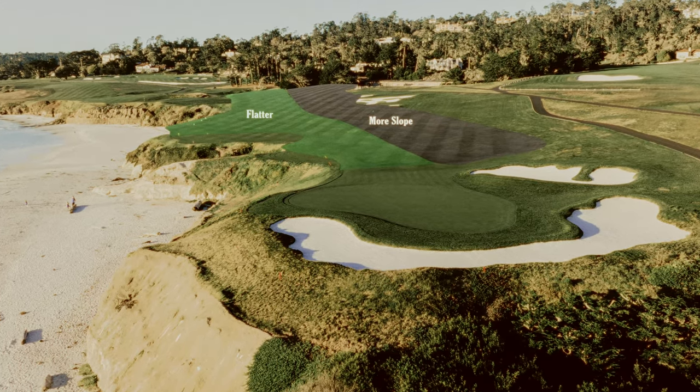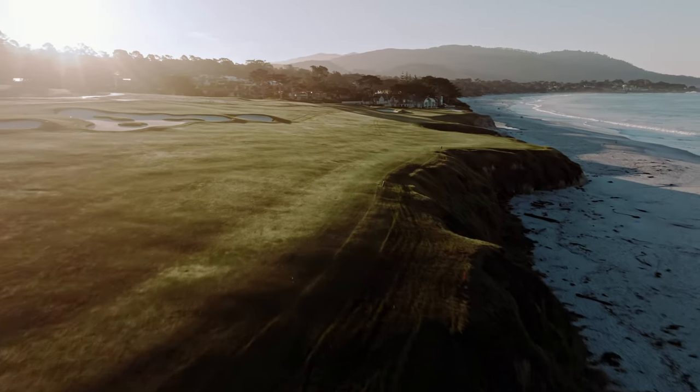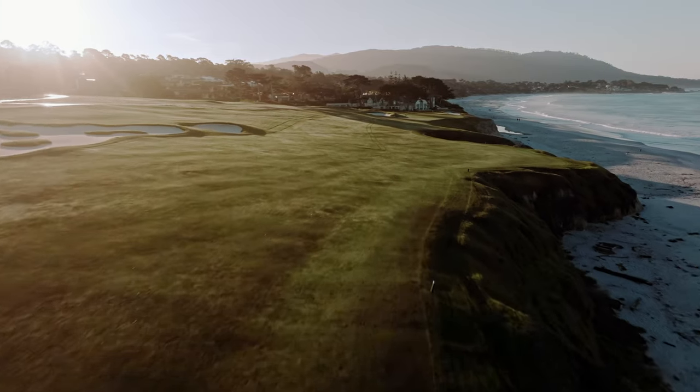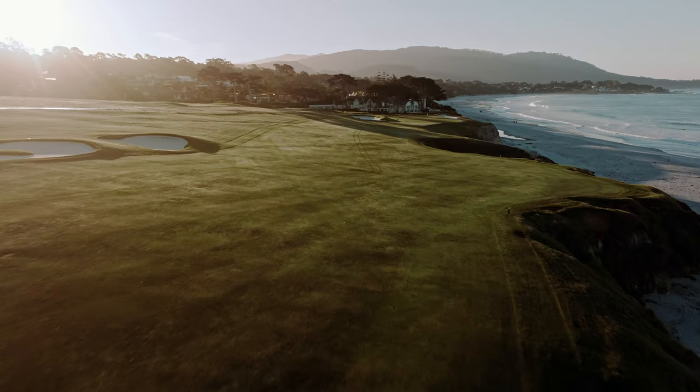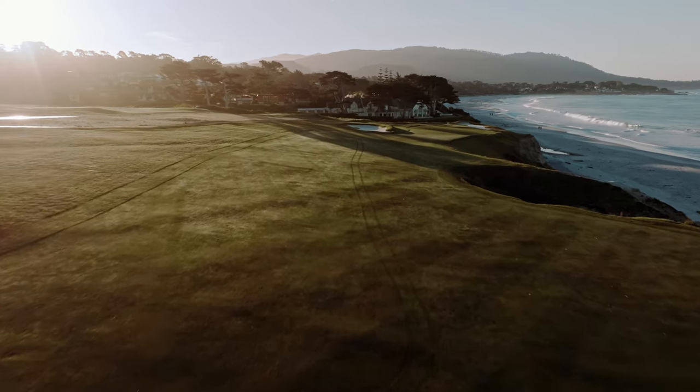And that brings me to the other big feature of the land on the 10th hole, which is the significant left-to-right slope that the fairway sits on. This slope, especially away from the coastline, promotes a miss to the right. And guess what's on the right?